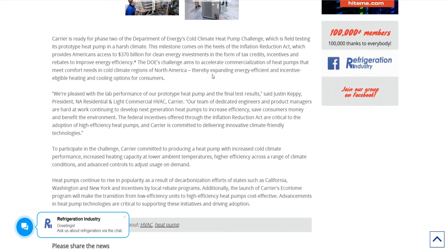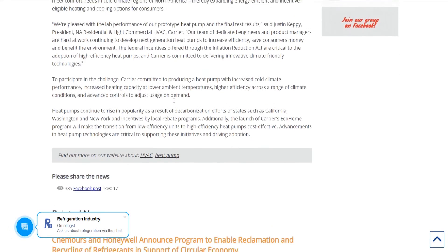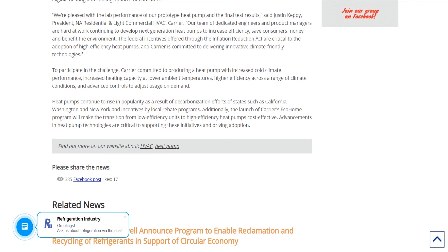To participate in the challenge, Carrier committed to producing a heat pump with increased cold climate performance. But where is the actual information? They keep saying vague stuff. The Inflation Reduction Act actually increases inflation, probably — I don't know. This is a huge mess. I don't know what the stats are on this heat pump, because it doesn't say anything specific. For someone from Florida where it's 55 degrees today, that might be a harsh environment. But up north — New York, the Yukon territories — that's a harsh environment. I don't know if that heat pump is any good or not.